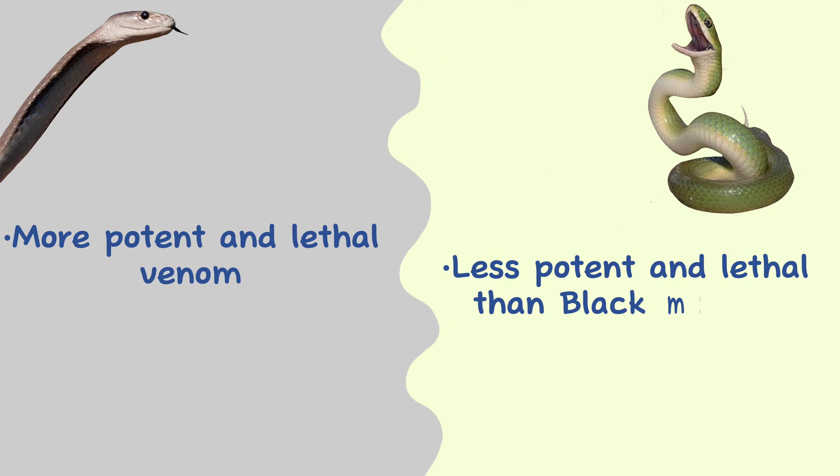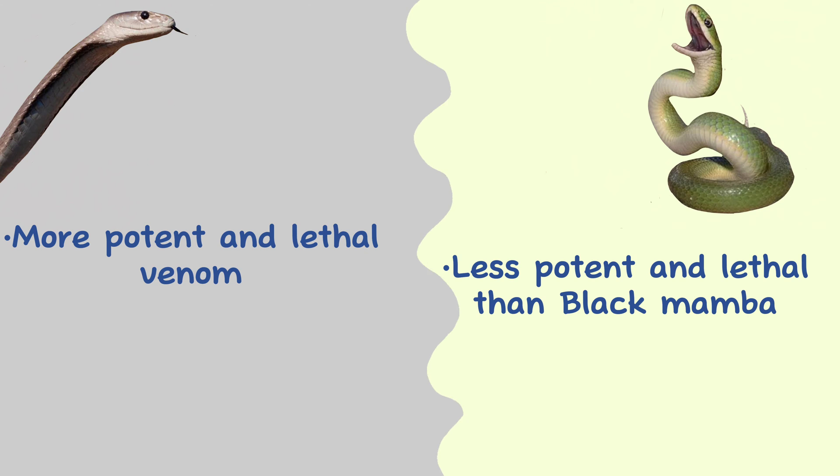Venom. Both black and green mambas are highly venomous, with bites from either species capable of causing death in a relatively short amount of time. However, the black mamba's venom is considered to be more potent and lethal.